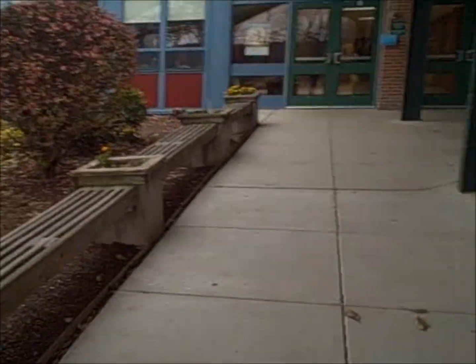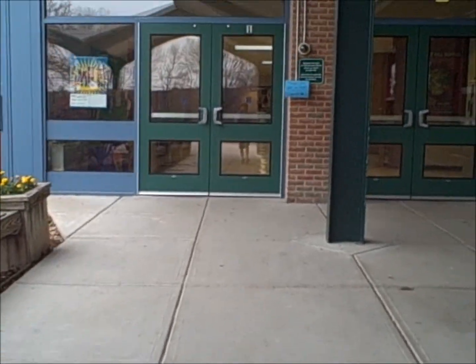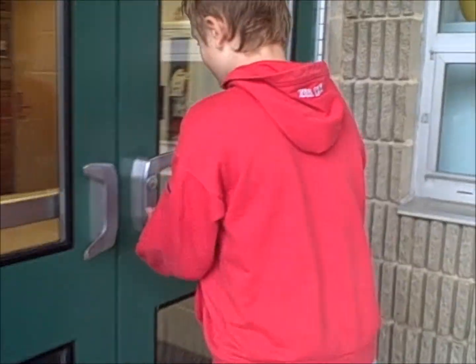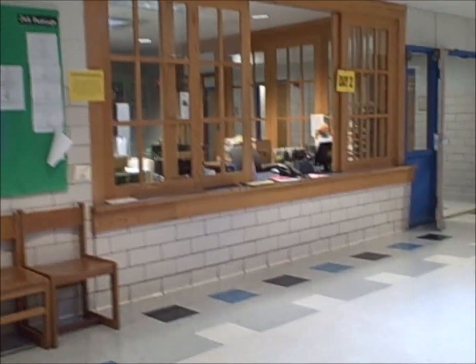Hi, my name is Max. And my name is Nolan and we're going to show you around our school, Misko Hill School. Alright, this is the front entrance right here. And this is the main lobby of our school and right to the left, you can see, is the main office.